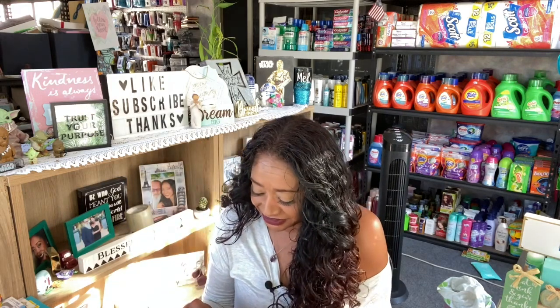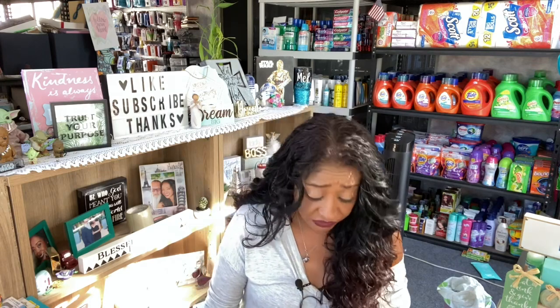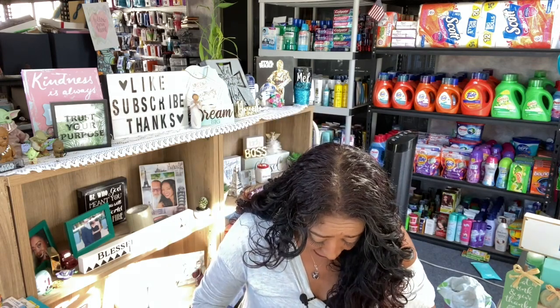Another item for the giveaway: the Color Central 'Pink Wishes' set — highlighter, blush, bronzer, eyeshadow, mascara, and eyeliner. Originally $14.99, on clearance for $2.98. I loved the packaging; it's really pretty. It has nice neutral tones and I love that it comes with mascara. I thought you guys would really enjoy this, so I picked it up for the next subscriber appreciation giveaway box.